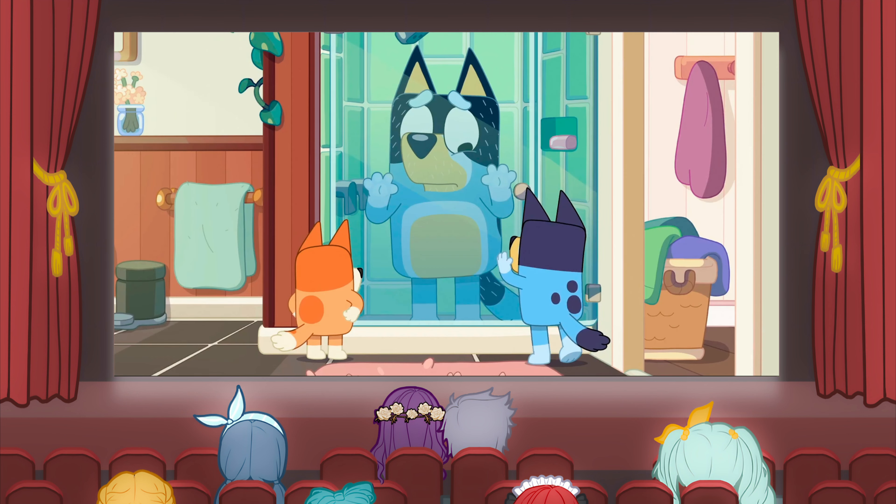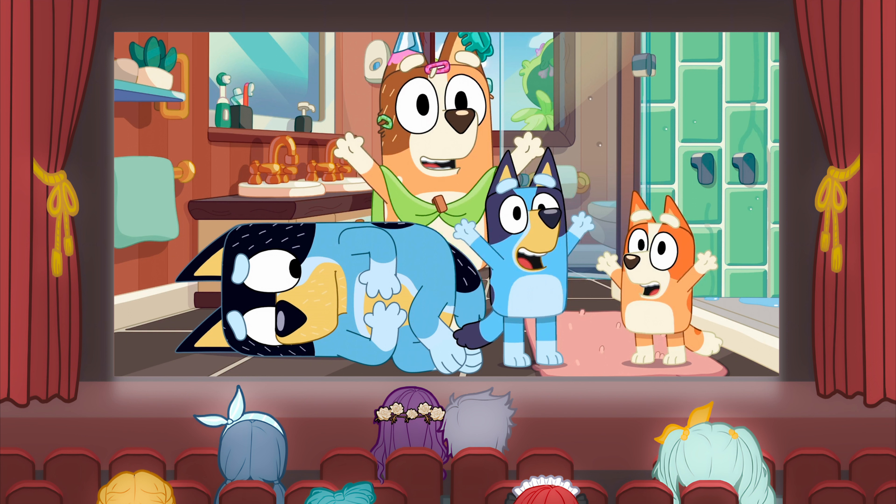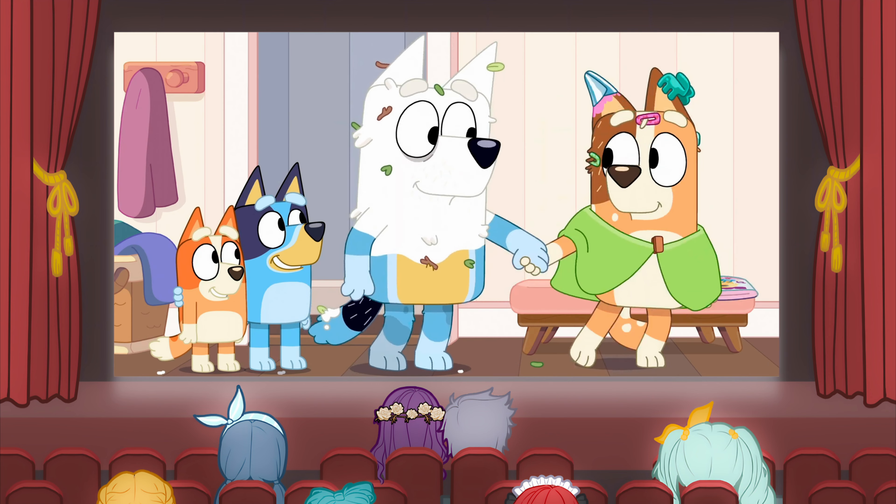Bingo has ideas but can't get them out quick enough, and Bluey keeps talking over the top of her. Mum points this out to Bluey and encourages her to use her ears so that Bingo can find her voice. When Bingo finally gets the chance to speak, she really finds her voice and Dad gets much more of a pampering than he bargained for.